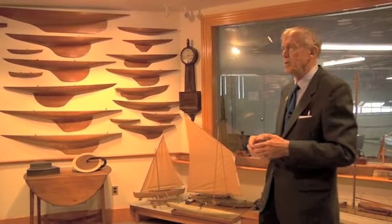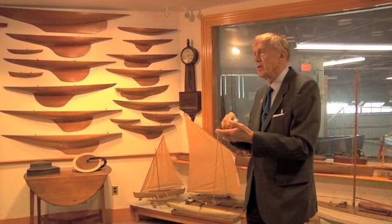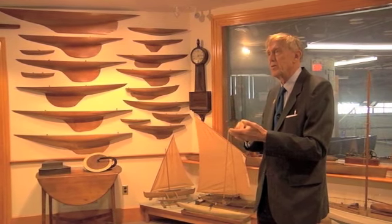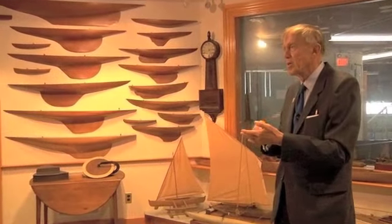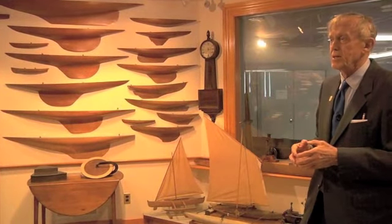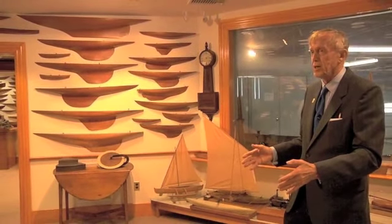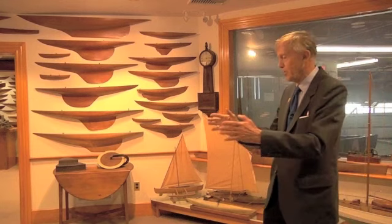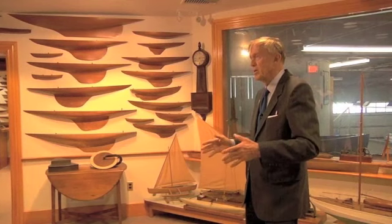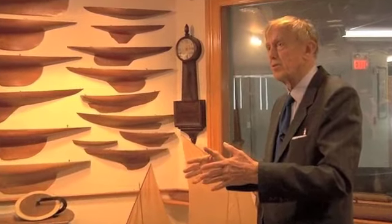I'll show you in a minute how he took from the model the dimensions — simply heights and offsets at salient points on every frame space of the boat. These numbers were written into a book, and the book went directly to the shop. From that, the shop made the full-size molds. Most of the boats — all the wooden boats — were built upside down. So these molds are then set up on the floor, and then they would steam-bend the oak frames around them and do the yellow pine or cedar or whatever planking went on there. That's how the boats were built.